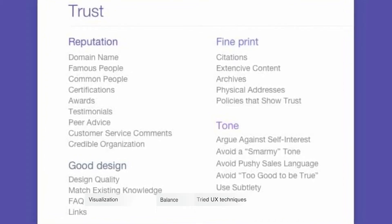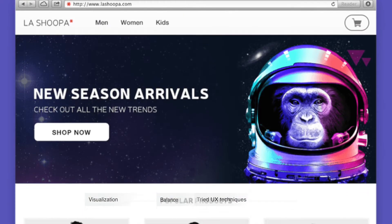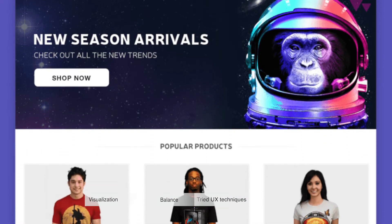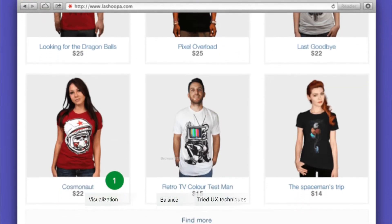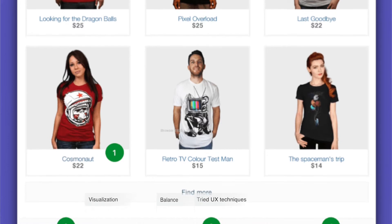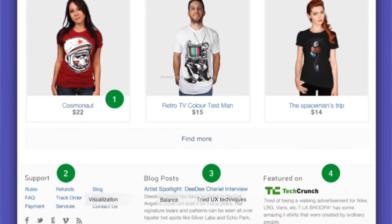Good design consists of markers such as quality, links, and others. Now let's practice a little and consider two website examples. Here is the first one — it looks a little bit empty and does not inspire much trust, unless we scroll it down and see a variety of markers.